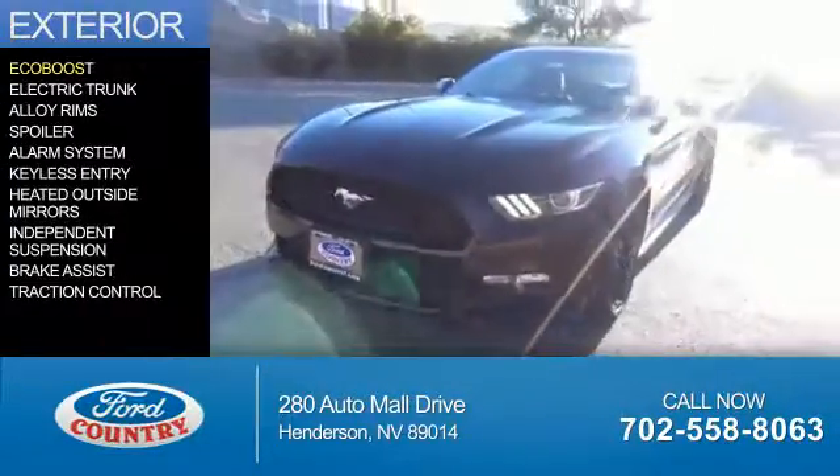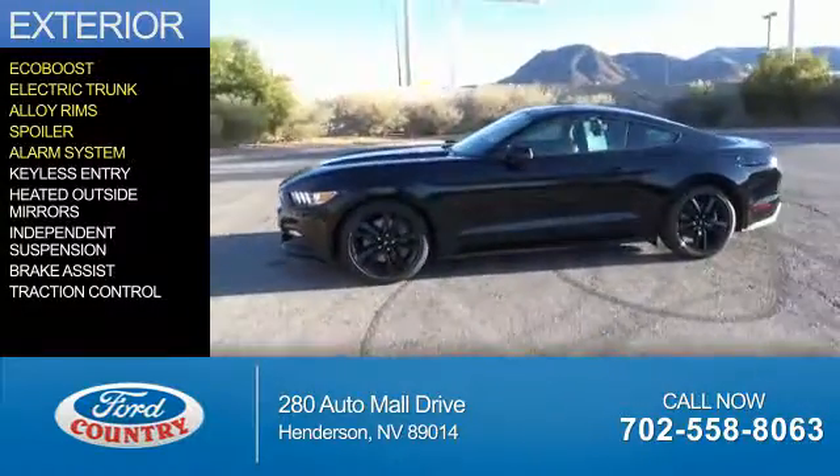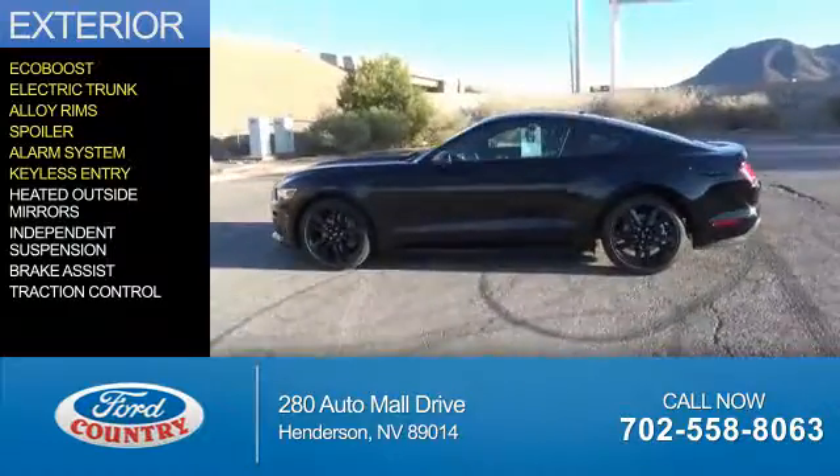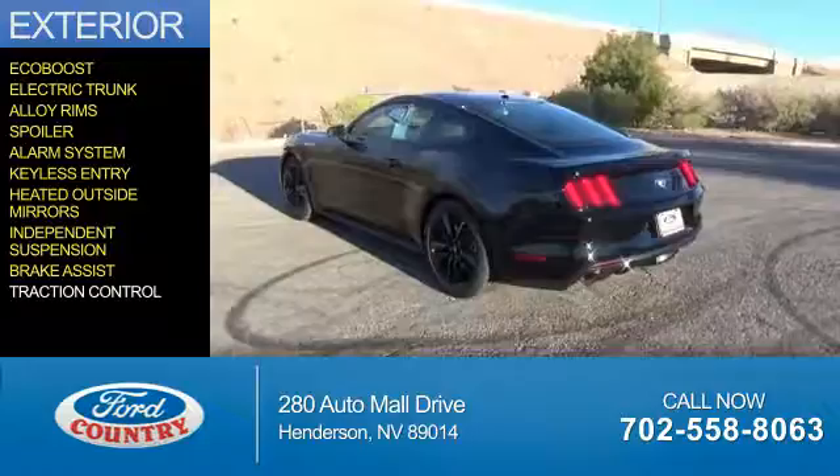The features include an EcoBoost engine, electric trunk, alloy rims, a spoiler, an alarm system, keyless entry, heated outside mirrors, independent suspension, brake assist, and traction control.